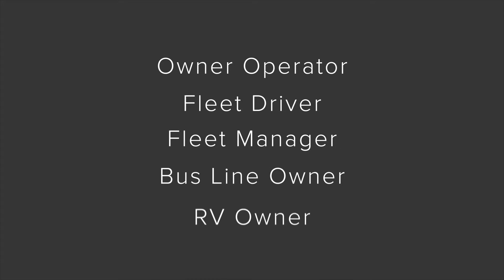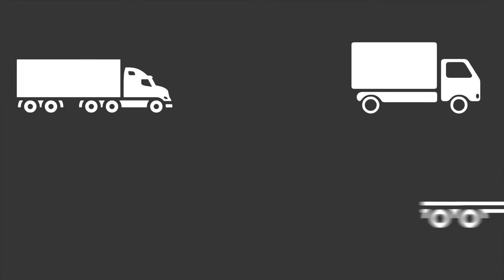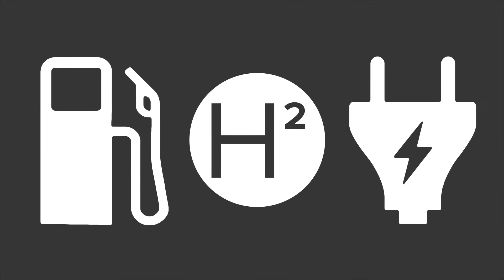It doesn't matter who you are — owner-operator, fleet driver, fleet manager, bus line owner, or RVer on vacation. It doesn't matter what you drive: 18-wheeler, straight truck, flatbed, tanker, or motorhome. And it doesn't matter what fuel you use: diesel, fuel cell, electric, or hybrid.